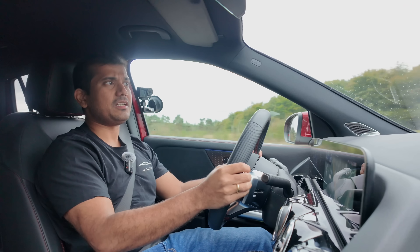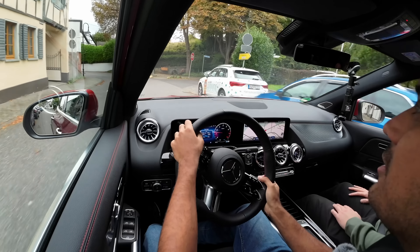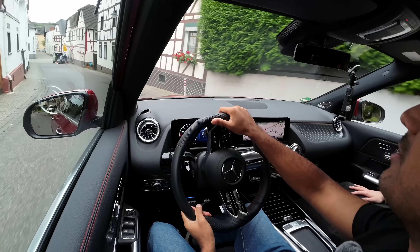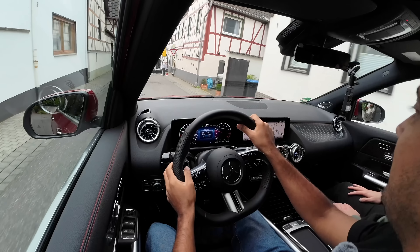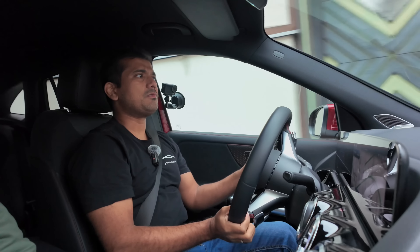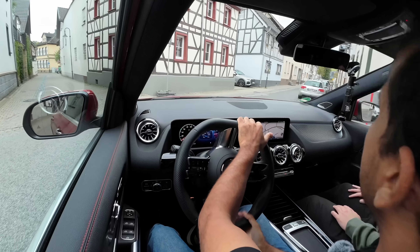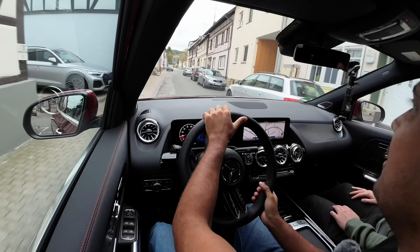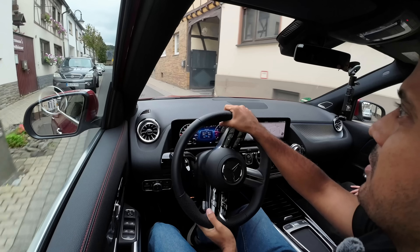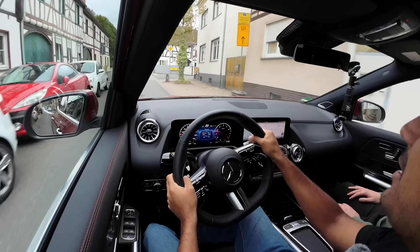Now we're in a little village, and I think the GLA really shines. With its compact dimensions and slightly higher seating position, you can really place the car very well and very confidently in these narrow little lanes. The suspension is also doing a really nice job at these low speeds to soften the sharp bumps of these cobblestones. The steering is also really light and responsive, so it's really easy to make quick corrections to dart in and around cars and traffic.